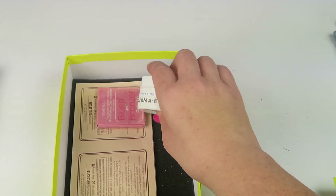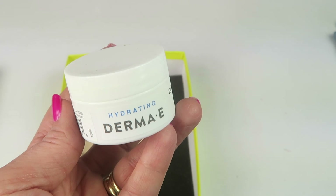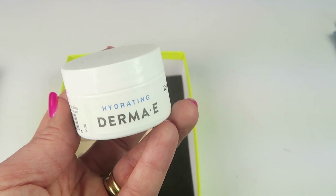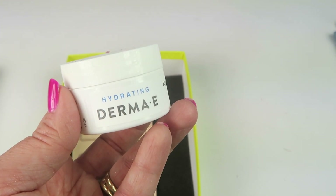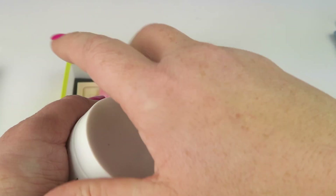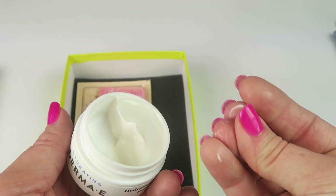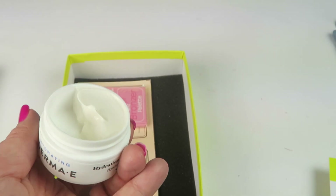This is Derma E Hydrating Night Cream with hyaluronic acid — full size retails for $29.50. Made with antioxidants and hyaluronic acid, this cream nourishes and hydrates skin while you sleep. That sounds good — I'll use that. I can always use another night cream to try out. It has a nice texture, doesn't really have a strong scent, maybe vaguely, but nothing really obvious.